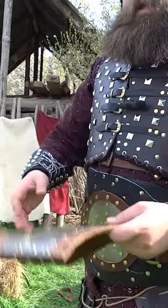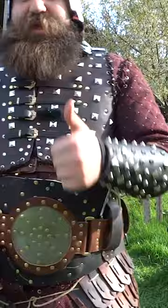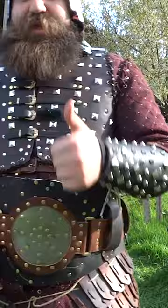Leather can also be used as underlining and padding for even full plate armor. So leather armor is really cool — you can use it creatively, as long as it's not like a leather bikini in color in an armor.